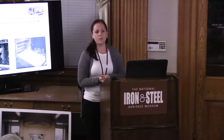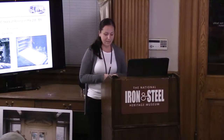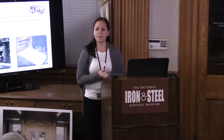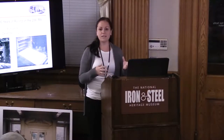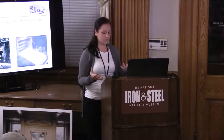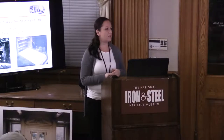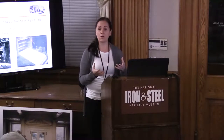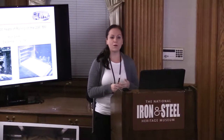Tonight Rich will speak about a very special piece of technology called the 206-inch rolling mill. It has celebrated 100 years of operations this past May. The 206-inch rolling mill was once crowned the world's largest plate mill, a title it held for more than 40 years. Rich will speak about the history of rolling in Coatesville, the construction of the mill, the challenges people overcame to create it, and some of the special products made with steel rolled on the 206-inch rolling mill. Please join me in welcoming Rich.